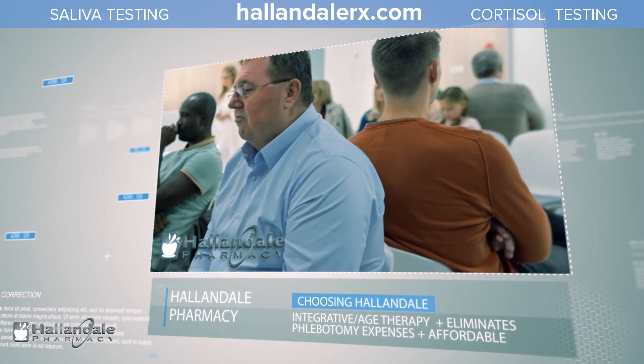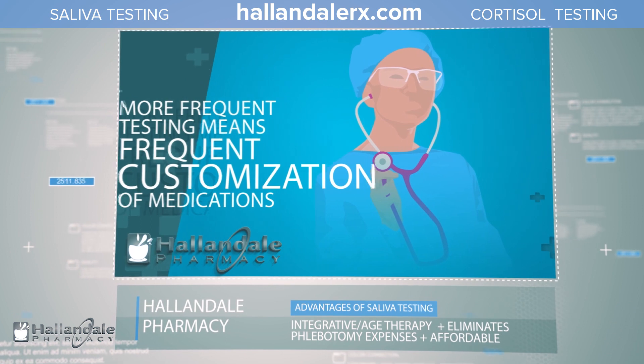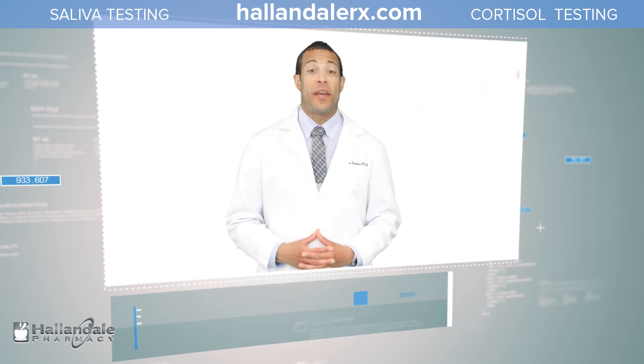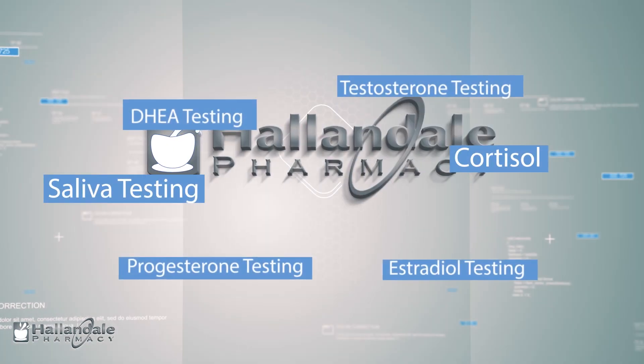More frequent testing equals more frequent customization of medications and dosages. It allows practitioners and clinics to make integrative age management therapies more affordable by eliminating extra phlebotomy-related expenses. Together, we can improve patient outcomes with precise, accurate, and professional testing. If you find that this is a fit for you, please visit the link below.